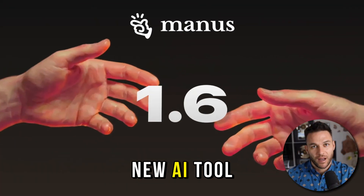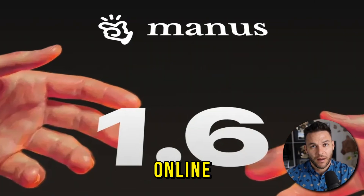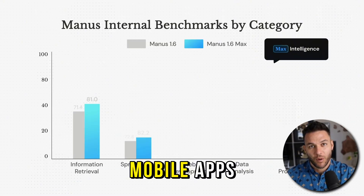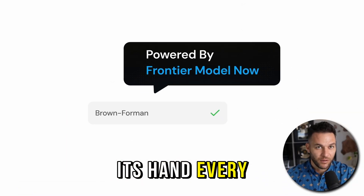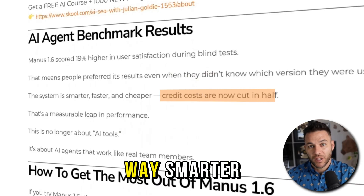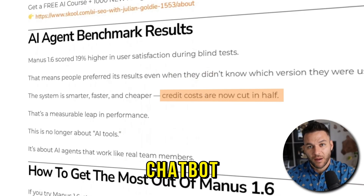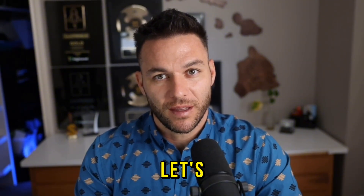Alright, listen up. There's a brand new AI tool that just dropped, and it's completely changing the game for people making money online. I'm talking about something that can build entire mobile apps, design graphics, and handle complex projects without you holding its hand every step of the way. And here's the wild part — it's 50% cheaper than before while being way smarter. This isn't some overhyped chatbot. This is different. And if you're here right now watching this video, you're early. Let's get into it.